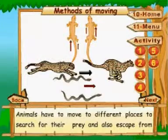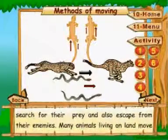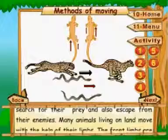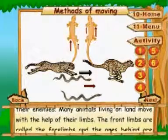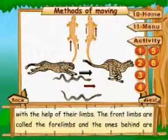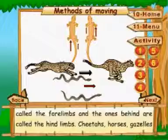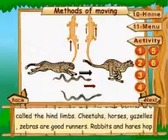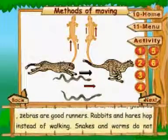Methods of moving: animals have to move to different places to search for their prey and also escape from their enemies. Many animals living on land move with the help of their limbs. The front limbs are called forelimbs and the ones behind are called hind limbs. Cheetahs, horses, gazelles, and zebras are good runners. Rabbits and hares hop.